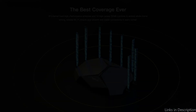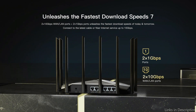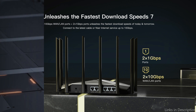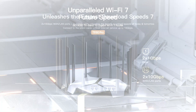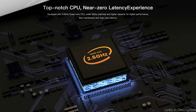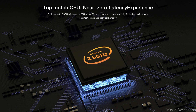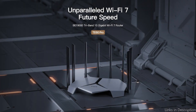Eight external fixed high-performance antennas and 12 high-power FEMs work together to extend strong, dependable Wi-Fi across your entire home, ensuring all connections are steady and dependable. The T60 supports 320 MHz ultra-large bandwidth with speeds up to 18,669 Mbps. When utilizing a mobile phone connected to the T60 that also supports 320 MHz bandwidth, it is possible to avoid signal interference and utilize all of the device's features.